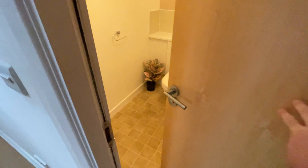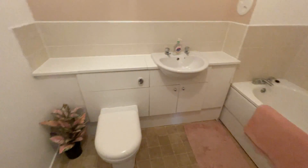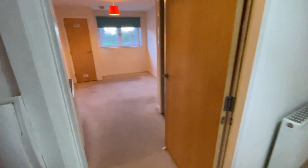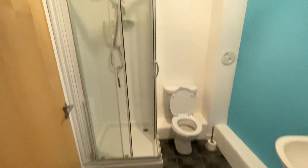Coming through into the bathroom. Now in this bathroom, you've only got a bath — there's no shower — but the shower's in the ensuite, which is here in the master bedroom. So you've got the ensuite there with an electric shower.